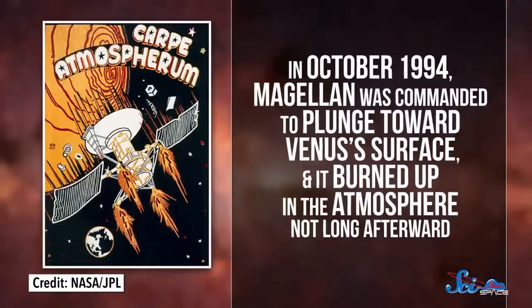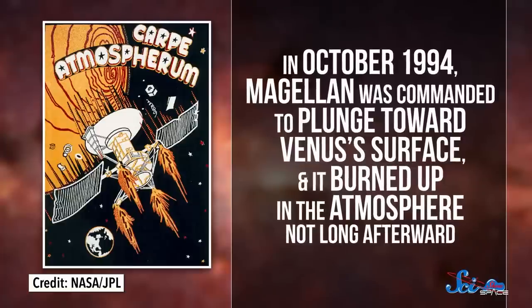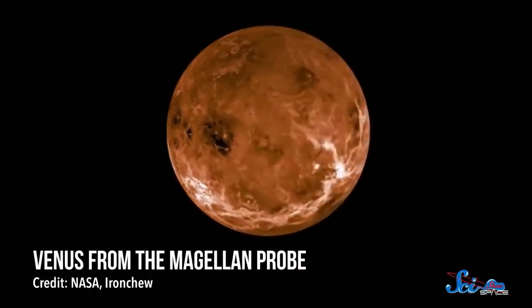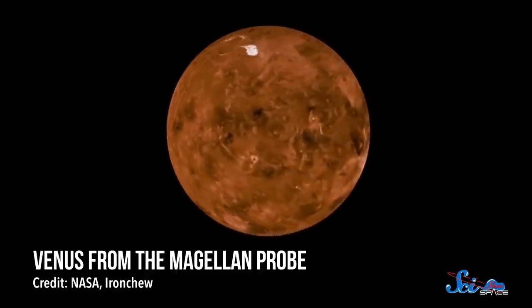After that, Magellan spent the next three rounds mapping the strength of Venus's gravity, by measuring how much the spacecraft was pulled toward the surface at various spots. Then, in October 1994, Magellan was commanded to plunge toward Venus's surface, and it burned up in the atmosphere not long afterward. In the end, Magellan's data created the most complete map of Venus ever made, and decades later, it's still our most detailed map of the surface.